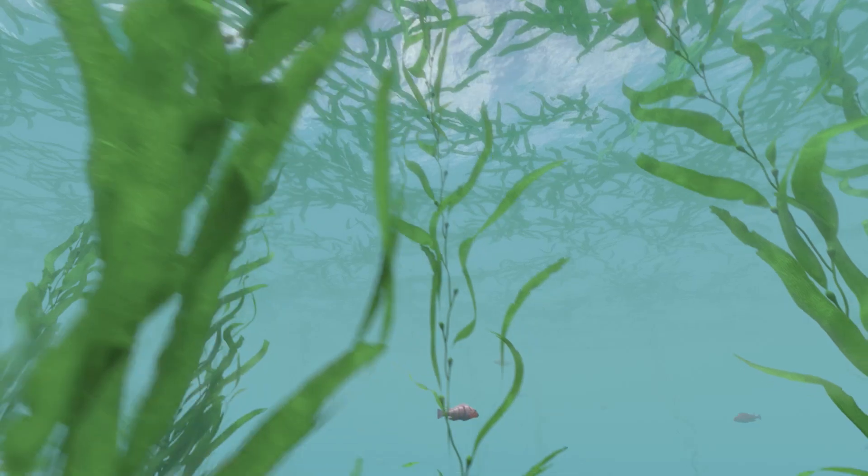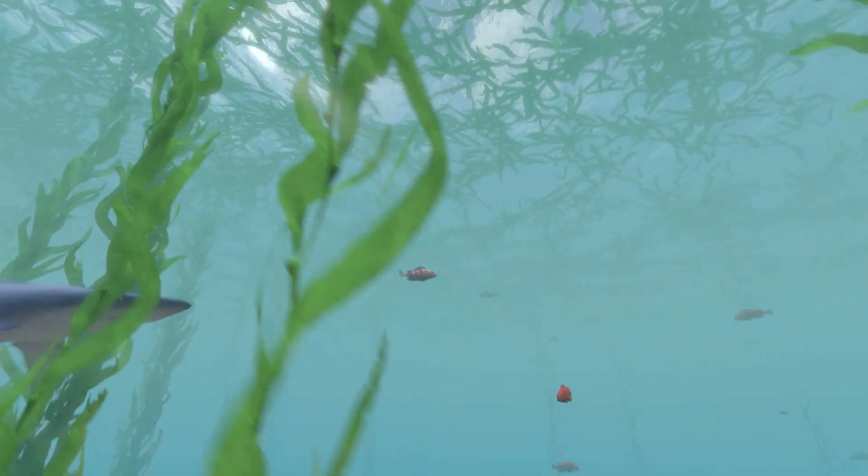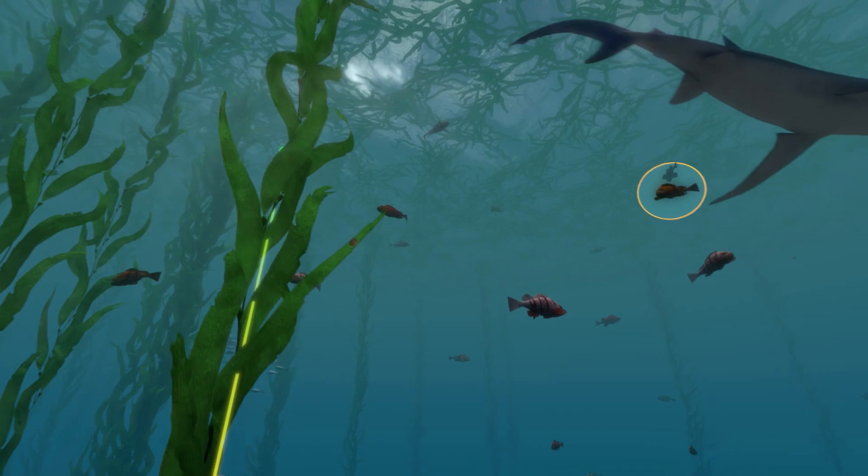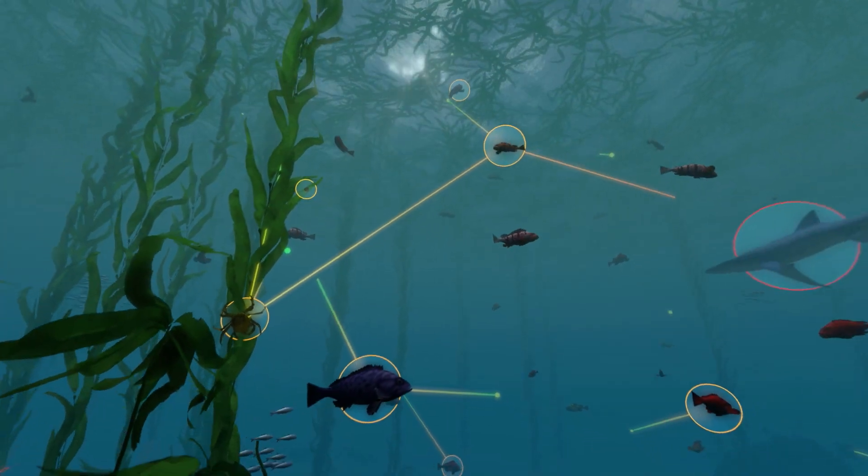From the smallest microbes to the largest animals, these species take part in a diverse food web that links more than a thousand species.